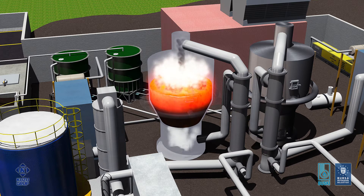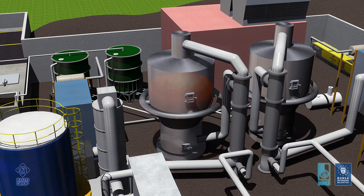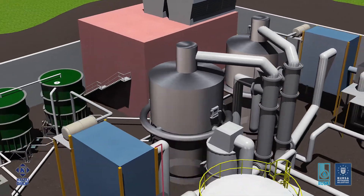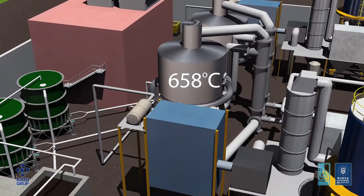Hot flue gases leaving the fluidized bed incinerator first go through a primary heat exchanger, which heats the fluidizing air coming from the air blowers up to 588 degrees Celsius. This heat recovery process minimizes or eliminates the use of any supplemental fuel in the incinerator. After passing through the primary heat exchanger, the flue gas temperature is reduced to 658 degrees Celsius.